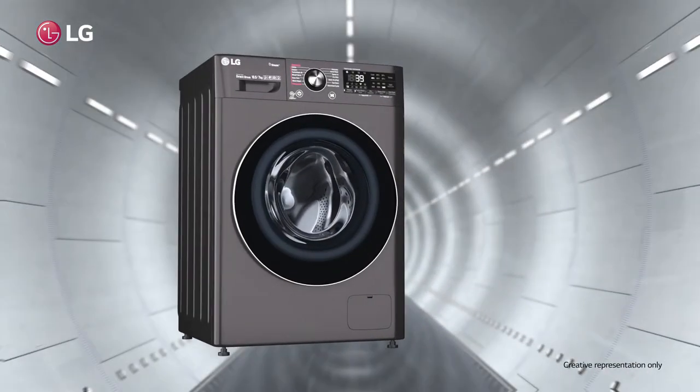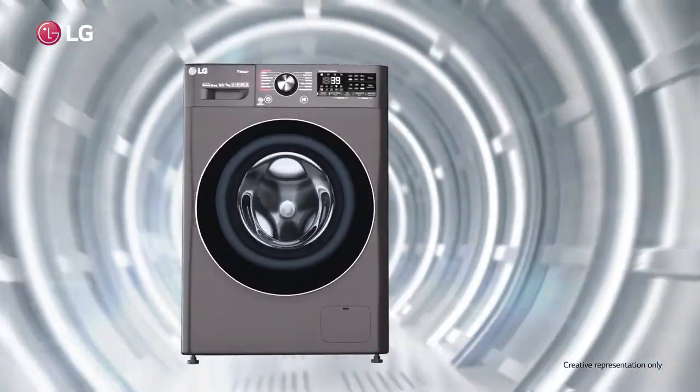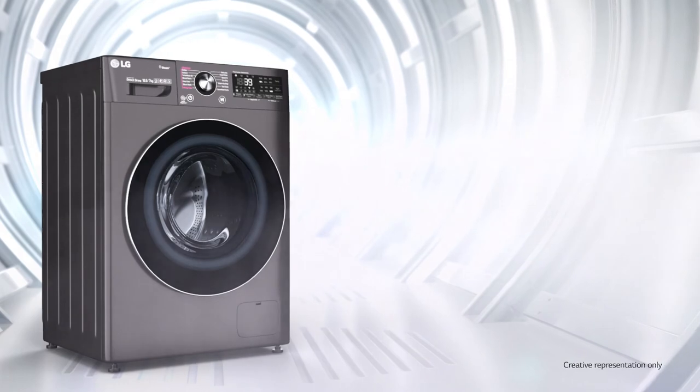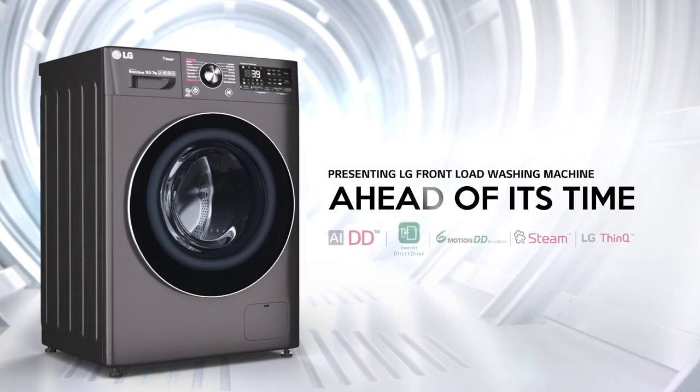The time has come. The future has arrived. Right in front of you is LG's front-load washing machine, which is ahead of its time.